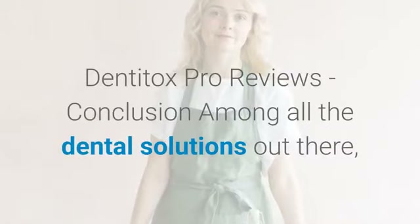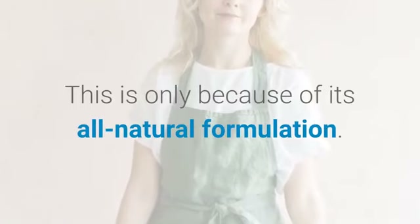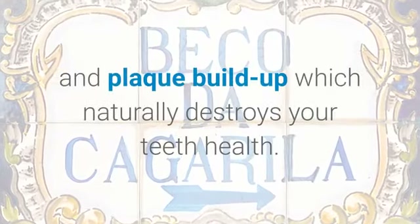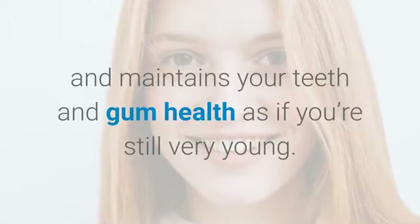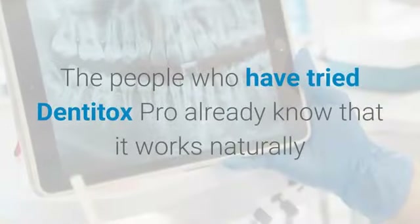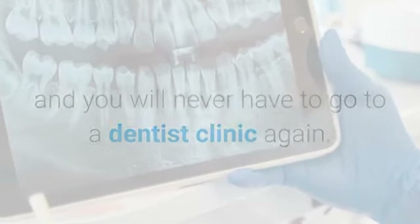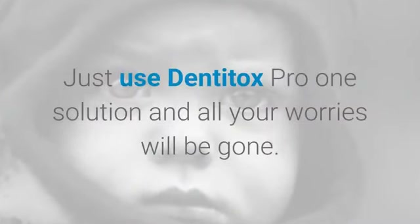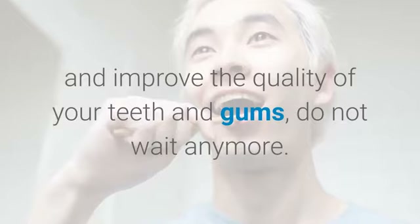In conclusion, among all the dental solutions out there, you will never get anything like Dentitox Pro, because of its all-natural formulation. Dentitox Pro even helps deal with tartar and plaque buildup which naturally destroys your teeth health. It causes no side effects and maintains your teeth and gum health as if you're still very young. The people who have tried it know it works naturally and you will never have to go to a dentist clinic again or spend thousands of dollars on dental surgeries. Just use Dentitox Pro and all your worries will be gone — if you are ready to change your oral health and improve the quality of your teeth and gums, do not wait anymore.